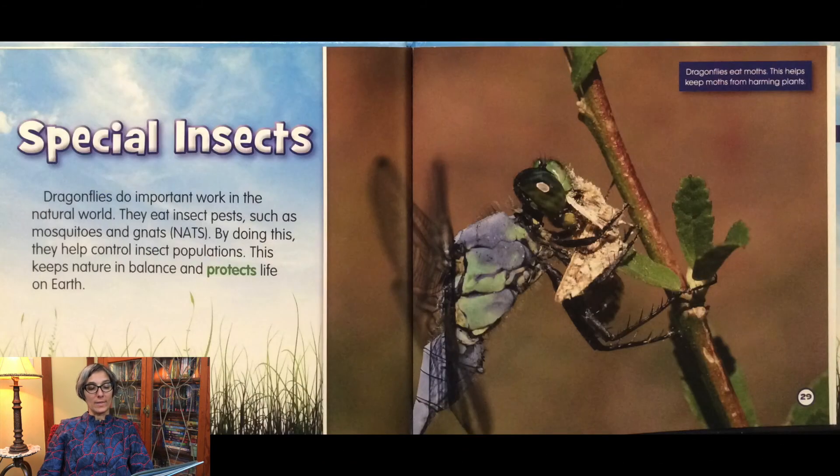Dragonflies do important work in the natural world. They eat insect pests such as mosquitoes and gnats. By doing this, they help control insect populations. This keeps nature in balance and protects life on earth.